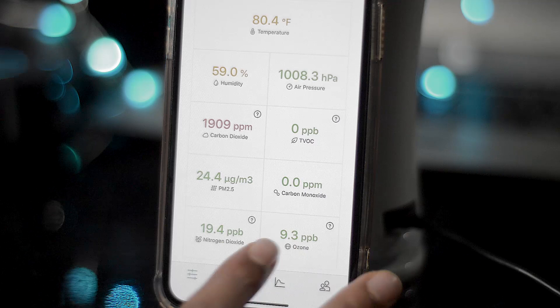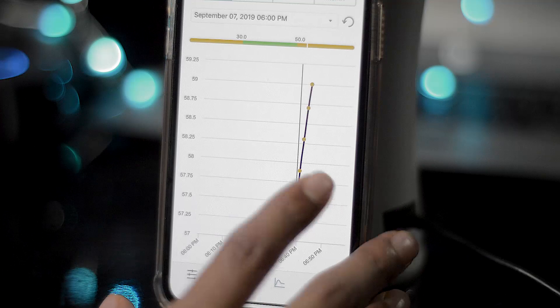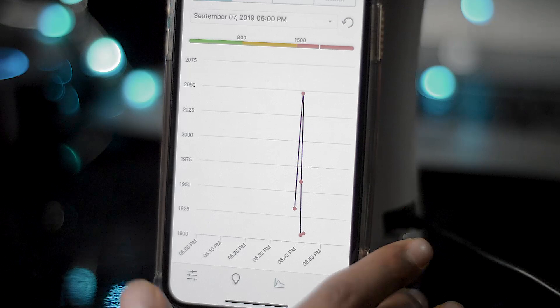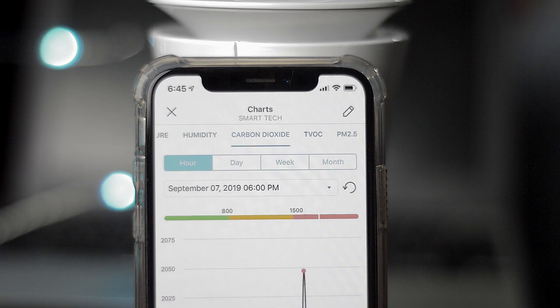If dust is leading to ear infections or your kids keep getting a particular infection over and over, this thing can help by telling you something's up with the air in your particular room, your basement, or wherever your kids are hanging out.